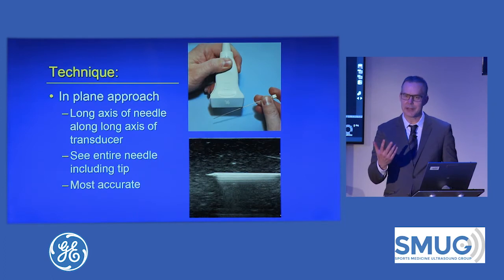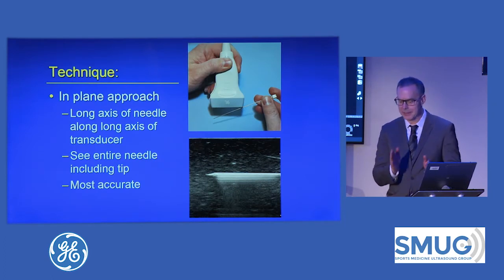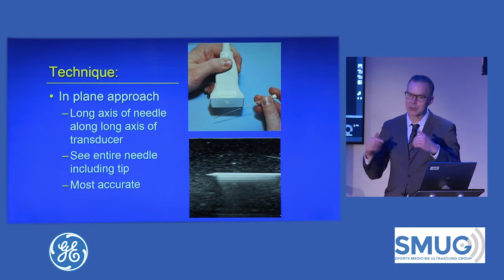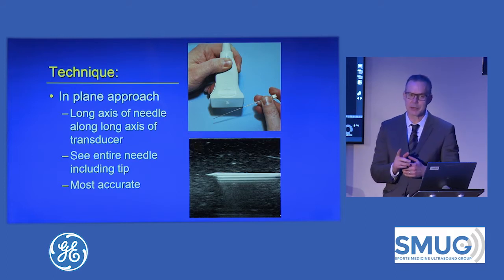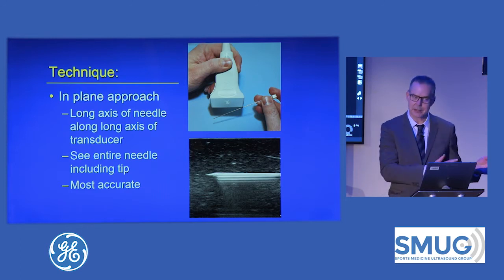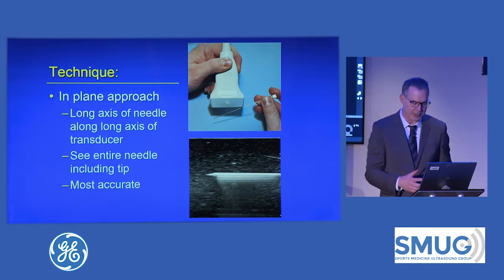The first question is in-plane versus out-of-plane. There are two different ways of guiding your needle. In-plane means the needle, the sound beam, and the transducer are all parallel — it's like looking down the barrel of a gun when you're putting your needle in — versus out-of-plane where the needle crosses the ultrasound plane. I would say 99% of my procedures are in-plane because it is by far the most accurate way to place your needle into a target.